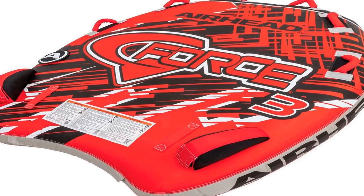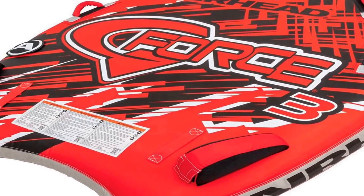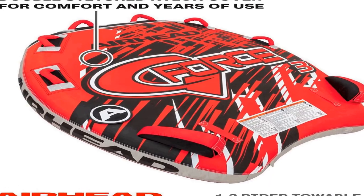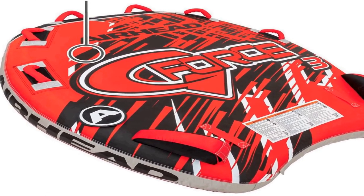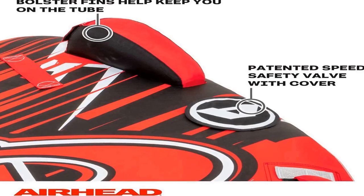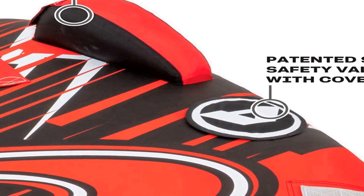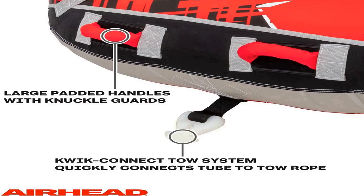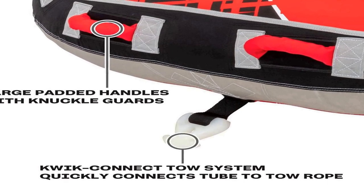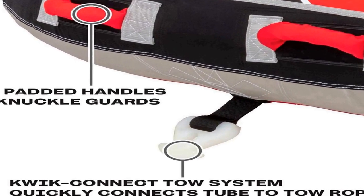Number 1 on the list comes with premium quality and an affordable price — a 1-3 rider tube for boating and water sports. The entire tube is covered with double-stitched nylon for comfort and years of use. It features a quick-connect tow system that lets you easily connect your tube to the rope, bolster fins to help keep you on the tube even during the wildest rides, and a patented speed safety valve for quick and easy inflating and deflating.